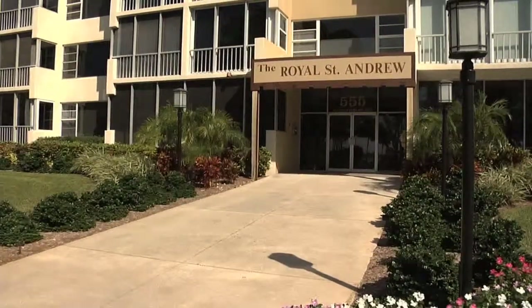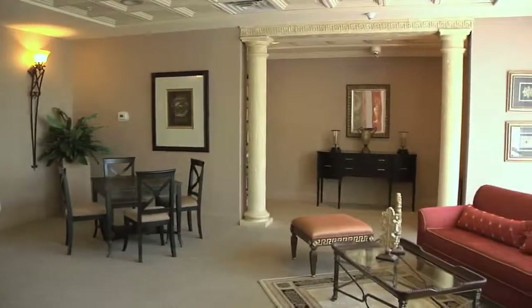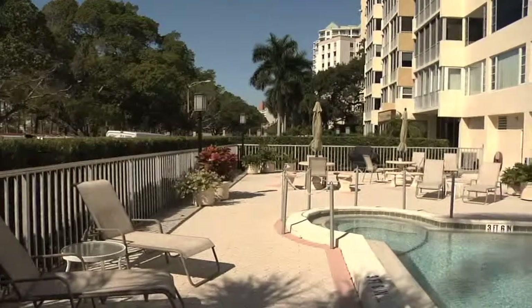Royal St. Andrews also offers a nicely appointed community room and kitchen, fitness room, plus a ground level pool. Everything you need to enjoy downtown Sarasota living.